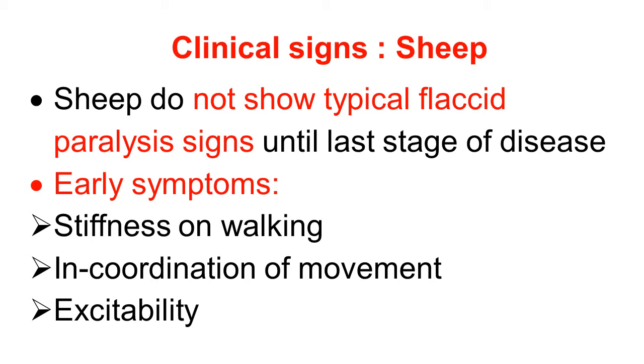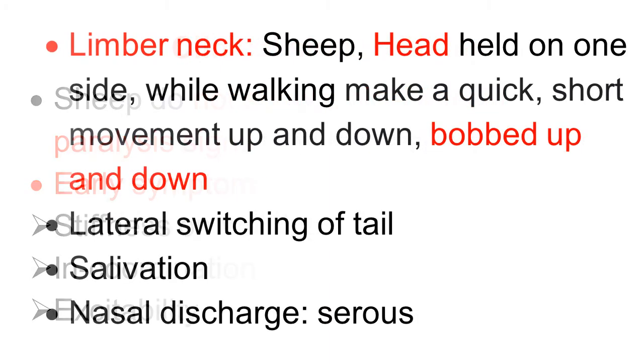Friends, we discuss here the clinical signs of botulism in sheep. The sheep clinical signs are a little bit different from the other animals. Sheep do not show typical flaccid paralysis signs, but will show flaccid paralysis signs at the last stage of the disease. The early symptoms are stiffness on walking, stiffness of gait, incoordination of movement, and excitability in the initial stage. In sheep the condition is called limber neck, which is also observed in poultry.